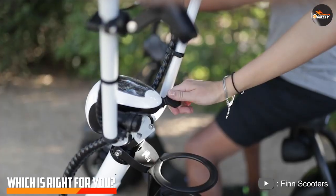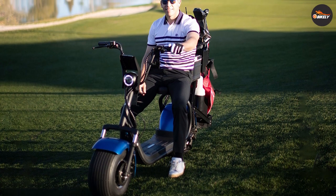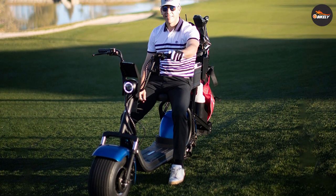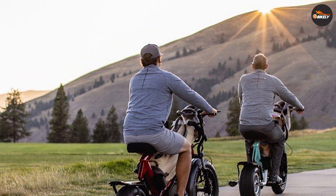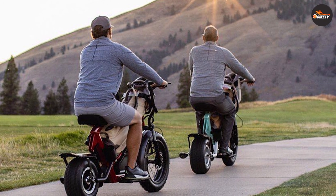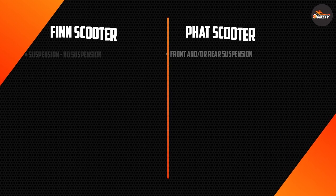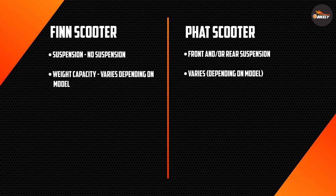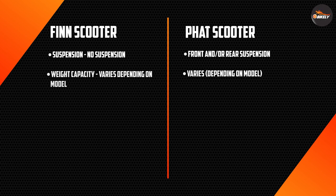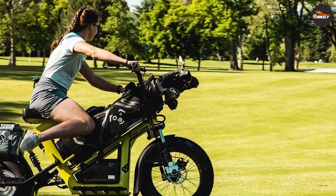Which electric scooter is right for you? The answer ultimately depends on your personal preferences and intended use. If you plan to use your electric scooter primarily for commuting in urban areas, the fin scooter may be the best choice — its lightweight and compact design make it easy to carry and store, and its digital display and suspension provide a comfortable ride. On the other hand, if you plan to use your electric scooter for outdoor adventures or off-road terrain, the fat scooter may be a better fit. Its rugged design, powerful motor, and off-road tires make it a great option for outdoor enthusiasts.